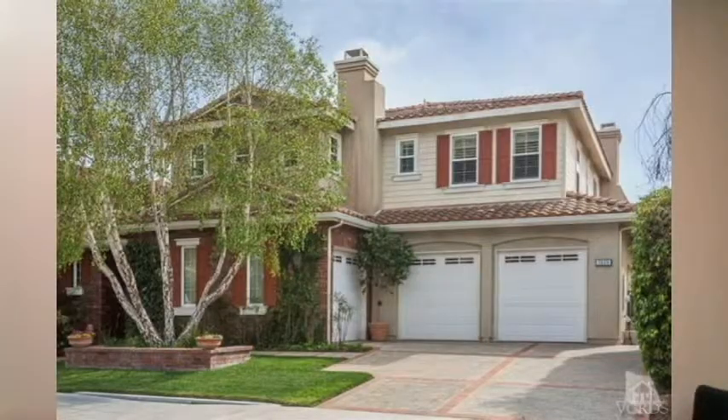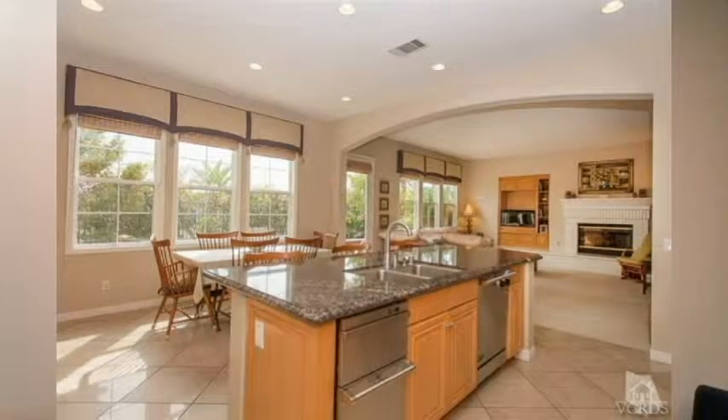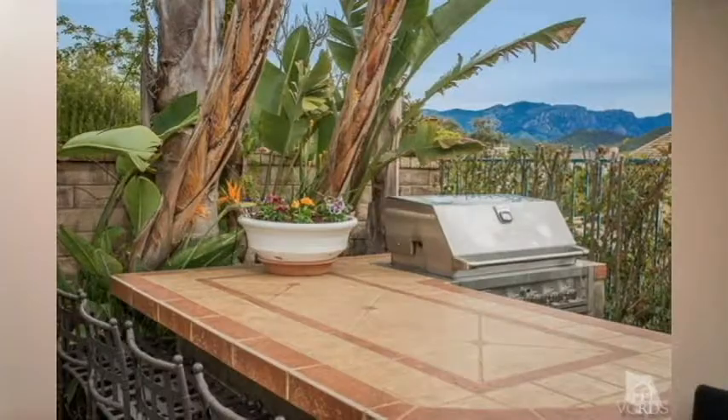Lastly on Via El Molino in the Concerto Tract. It's a five bed, four and a half bath, sitting at 4,124 square feet with a 7,175 square foot lot. Nicely done inside, it's got good views and a barbecue. Listed at $1,180,000.